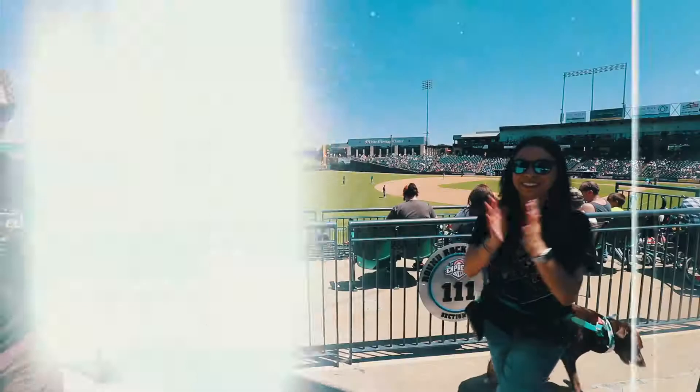We are here at a Round Rock Express baseball game with Bones & Co and our dogs, which we'll show you in a minute. We're going to do, as promised, our very first Q&A video ever. So we asked you guys to ask us questions and we're going to answer them right here. Don't mind the noise behind us.